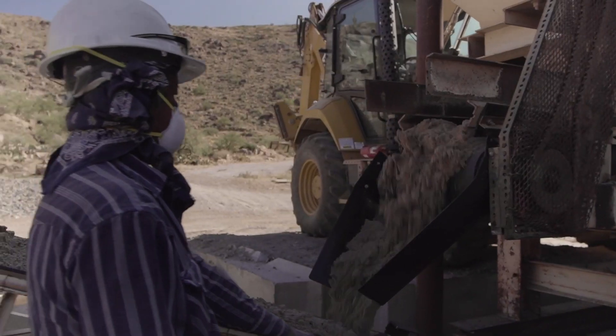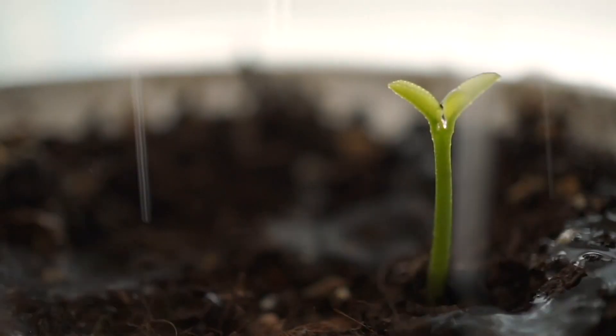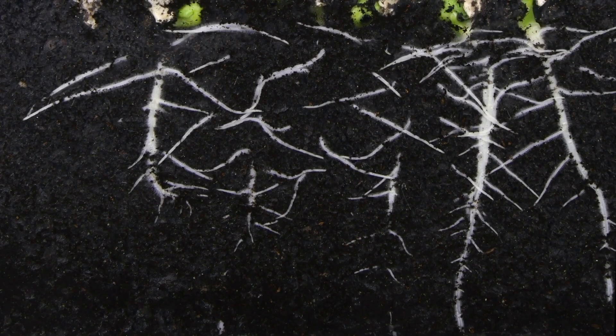Its crystal formation improves plants' cellular structure and stress resistance, regulates water consumption, and amplifies the growth of plants starting at the roots.